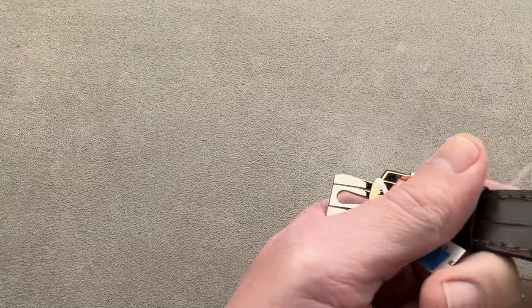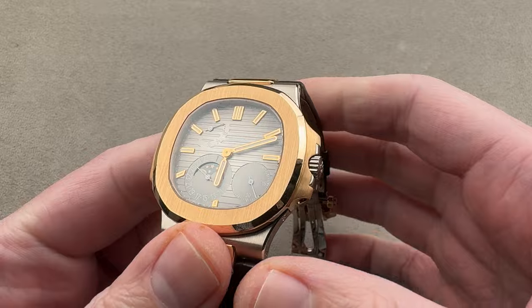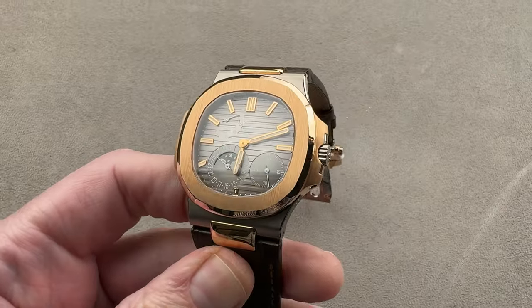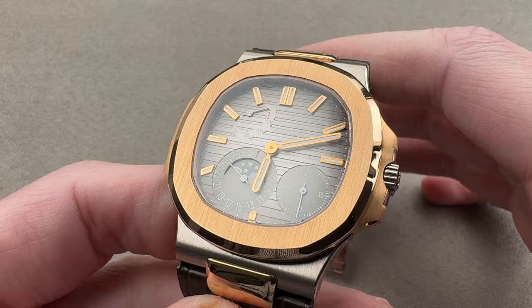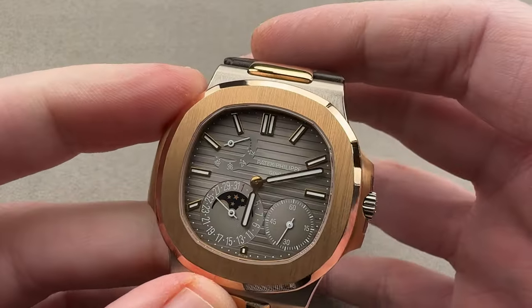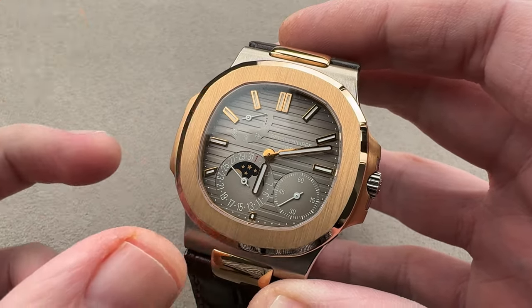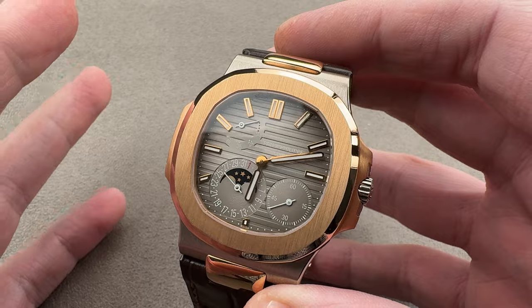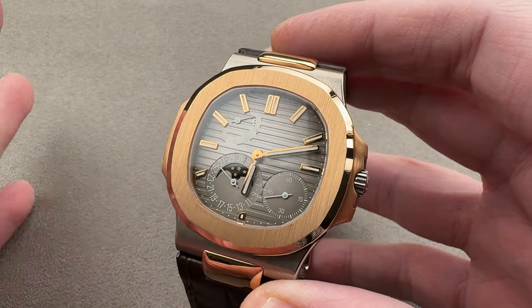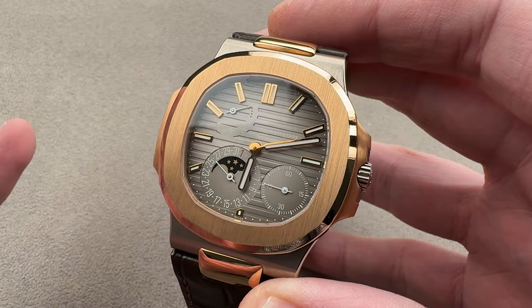Jumping straight in now, we have something exceptionally rare. In fact, it's the first time I've encountered one of these — a Patek Philippe Nautilus 5712GR, in white gold and rose gold. This was originally a 500-piece limited edition for Asia, but back around 2012-2013, due to popular demand, it became a very limited catalogued item for the entire world.